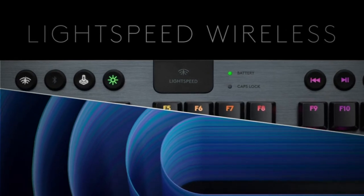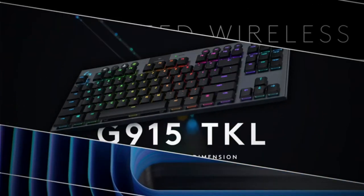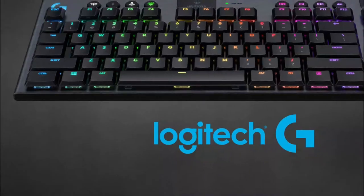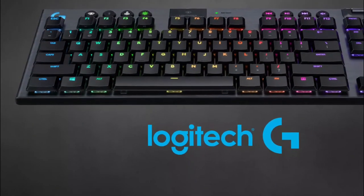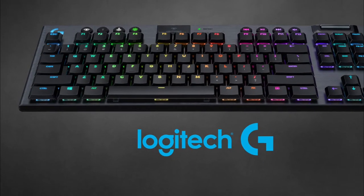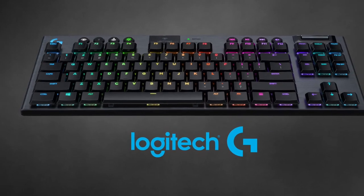It works just like any other wired peripheral in terms of speed and responsiveness. The G915 is both relaxed and visually striking thanks to low-profile key switches and complete RGB lighting. The only real flaw is that it is extremely expensive.